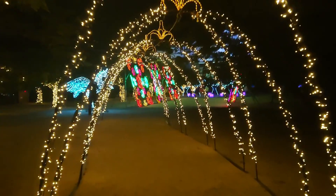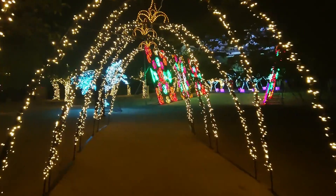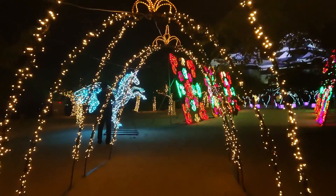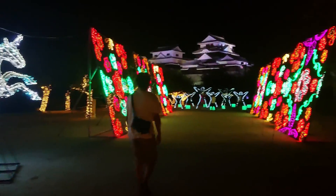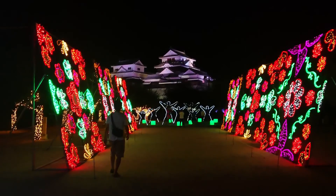I recommend that you use the chairlift to go up, because it's a comfortable way. And we can have fun seeing the views from all around. It will be available even on a rainy day, though.